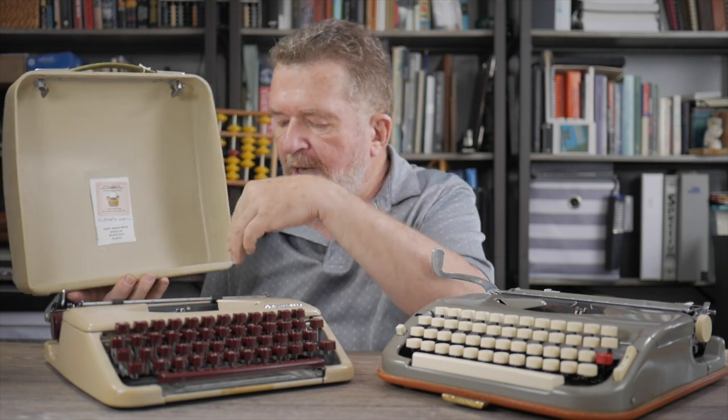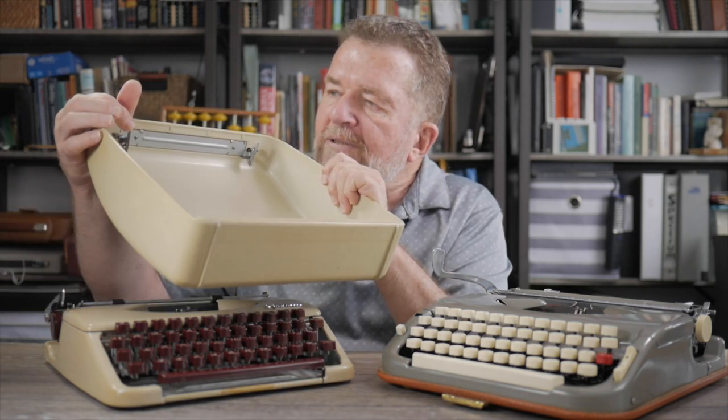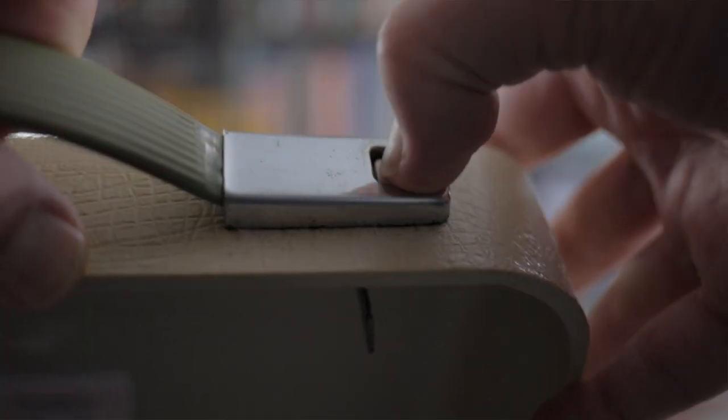The Olympia has a hard-shell case reminiscent of the Royal Mercury. It has a similar bracket on the back that fits underneath the rear frame and snaps in front. There's a pretty hefty set of metal brackets that are spring-loaded, latching onto the underside of the typewriter — pretty nicely engineered.